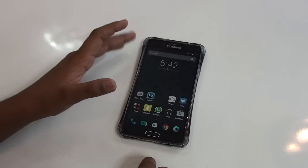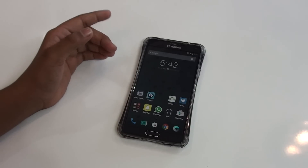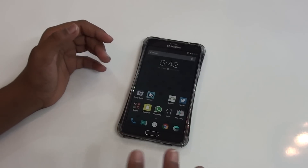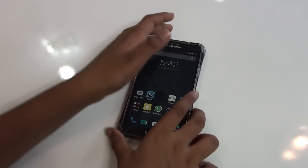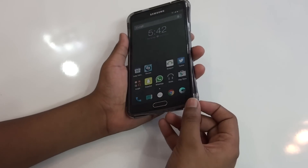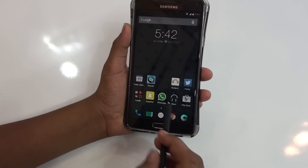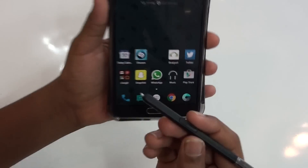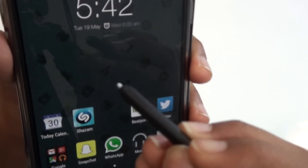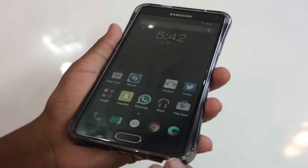This is a stock Android ROM so you would be getting a stock Android experience, but once you install this ROM you would be missing all the Samsung features — there is no Samsung fingerprint scanner, there are no Samsung S-Pen features. As you can see there is no pop-up and pressing the button shows no features, so you would be missing all the Samsung features.